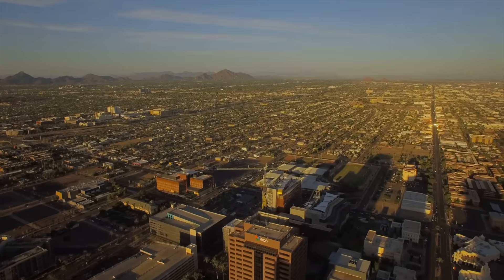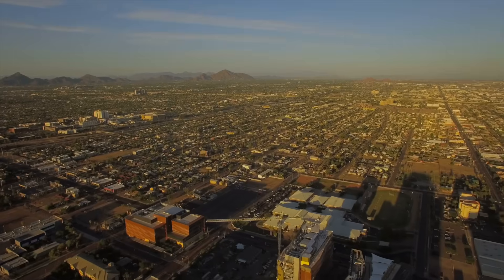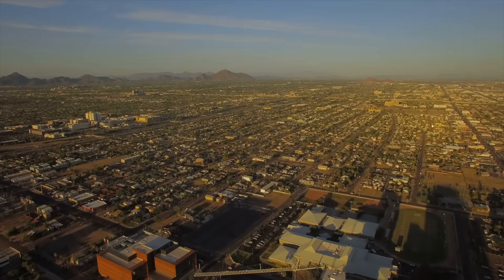The idea of a house that can basically sustain itself is really interesting. Utility bills out in Arizona can run anywhere from $500 to $1,000 per month in the summertime. So just for the purpose of eliminating your utility bill alone, I can see the draw here for sure.